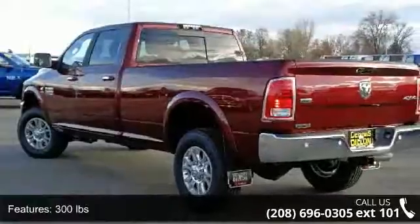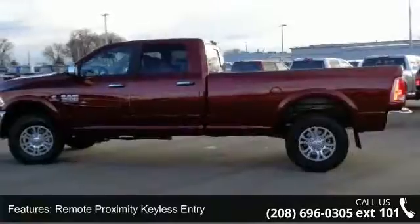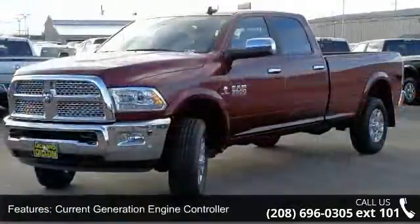LED bed lighting, electronically controlled throttle, 3.42 axle ratio, and quick order package 2FH Laramie. This vehicle shows low mileage and has a smooth ride.